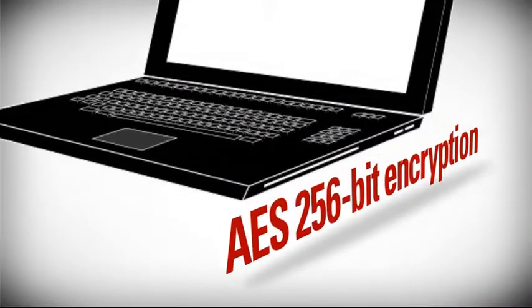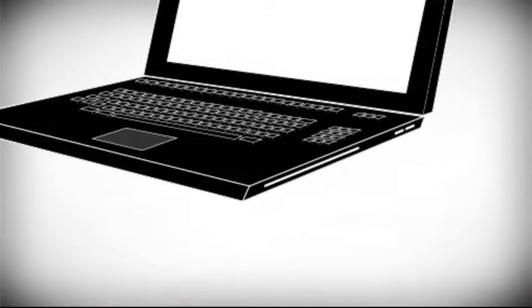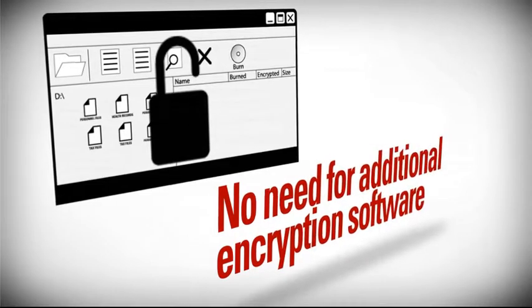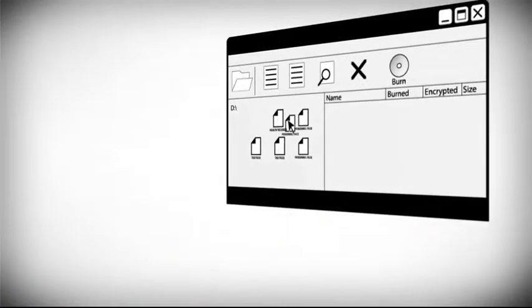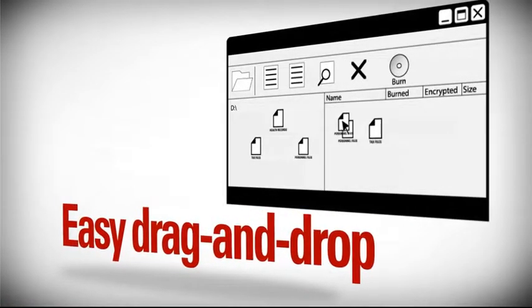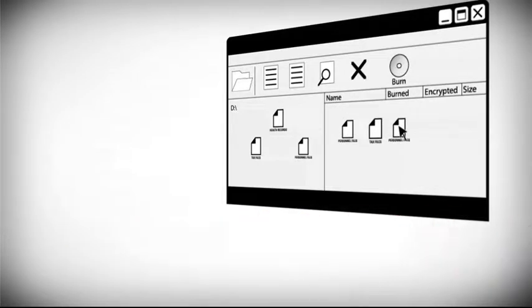A simple, one-step process protects your sensitive data with AES 256-bit encryption. The encryption operates directly from the disc, eliminating the need to install, maintain, or use third-party burning and encryption software on your computer. Designed for your convenience, the discs allow you to add, edit, or delete files, and create folders by using a simple drag-and-drop function.